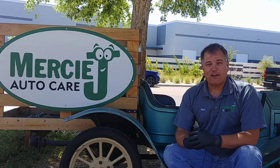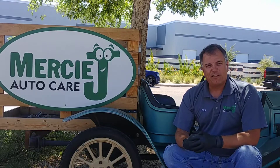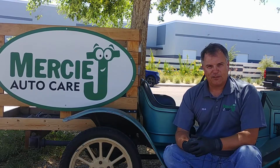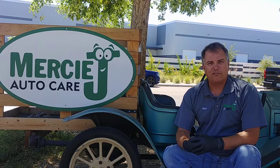Welcome to Mercy J Auto Care, where compassion and craftsmanship come together. I'm Rick Smith, Certified Master Technician. Why does my car shake at idle, or while stopped, or maybe even worse with the AC on? That's the question I'm going to answer today.